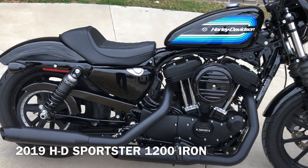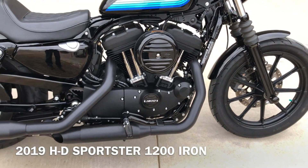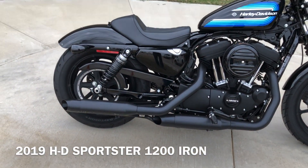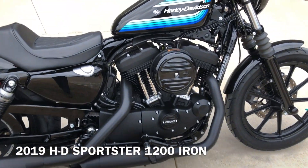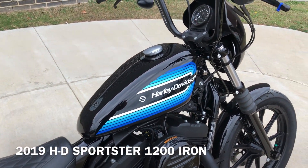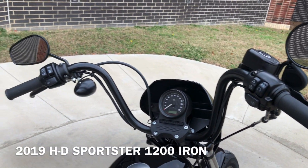It's got the vivid black paint on it. 1200cc fuel injected V-twin with a five-speed transmission. The bike's set up for a solo rider, so you just have the rider pegs on it. It's got the mini apes on it. Factory security, keyless ignition.